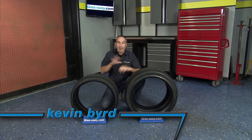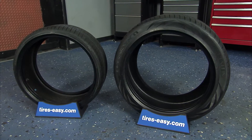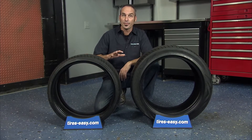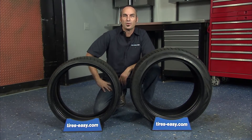The Vredestein Ultrac Vorti is the ultimate choice in a high performance tire. The advanced design and asymmetric profile gives this tire an extremely sporty and unique styling. The Ultrac Vorti excels in grip, handling, comfort and braking in both dry and wet road conditions.